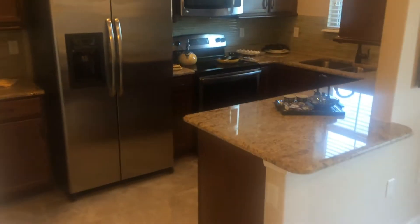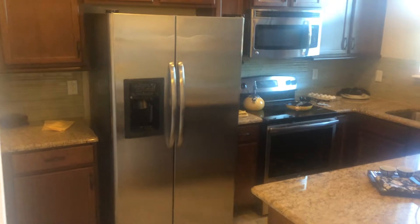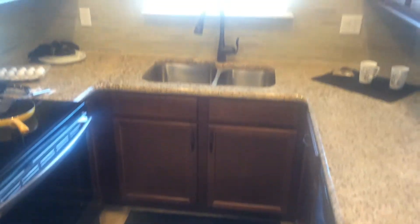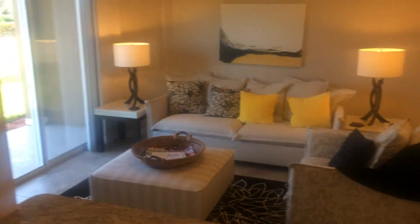Kitchen here has a small breakfast bar. This unit is showing some upgrades with glass tile backsplash, and you also have granite in here, stainless appliances. Kitchen's not huge, but it's a good size overall. View back into the living room area there.